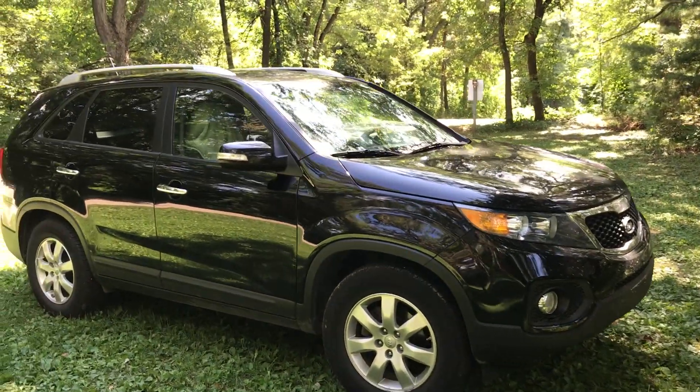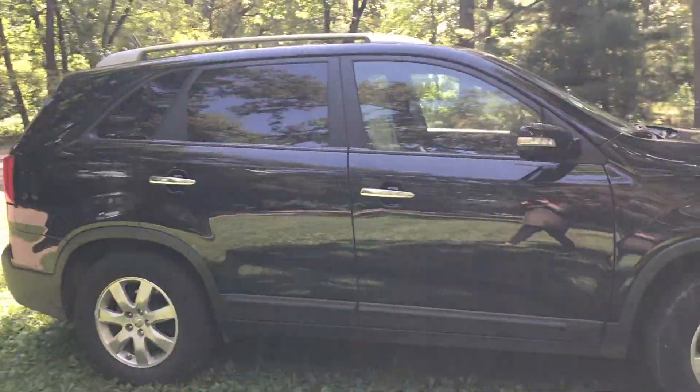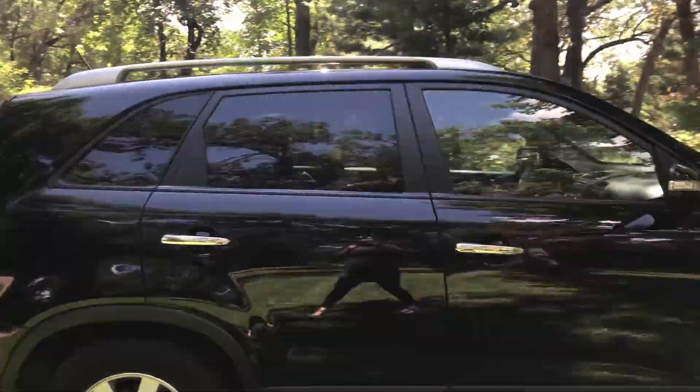Okay, so here is the Kia. It's a Kia Sorento. The year it was made was 2013.